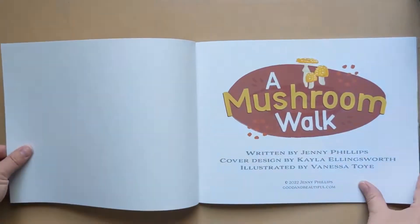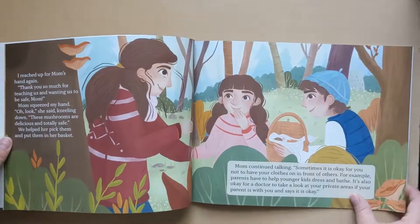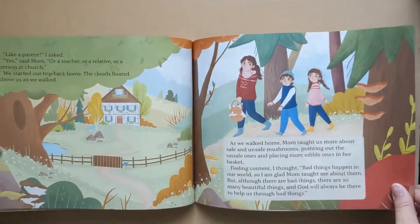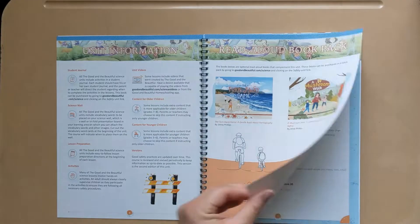A Mushroom Walk: as Martha and Otto walk through the forest, their mother teaches them about what kinds of mushrooms are safe to eat. Their mother also teaches them about something else very important — sexual abuse. Join Martha and Otto as they learn what to do if anyone ever asks them to do something inappropriate with their bodies.